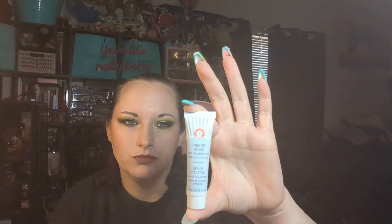Up next, we have the First Aid Beauty Hydrating Serum. This is 10 mils, or 0.34 fluid ounces. The full-size version is 1.7 ounces and retails for $40. I mean, this isn't bad — it's bigger than some of the samples I've gotten from them.